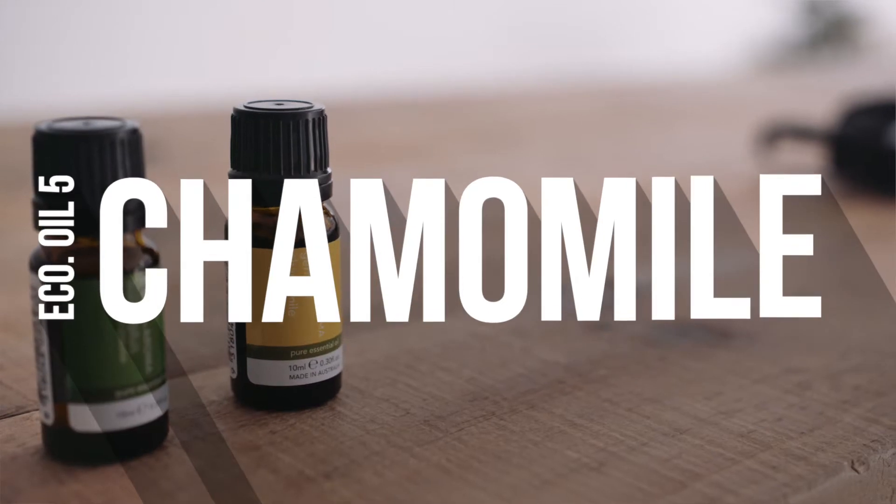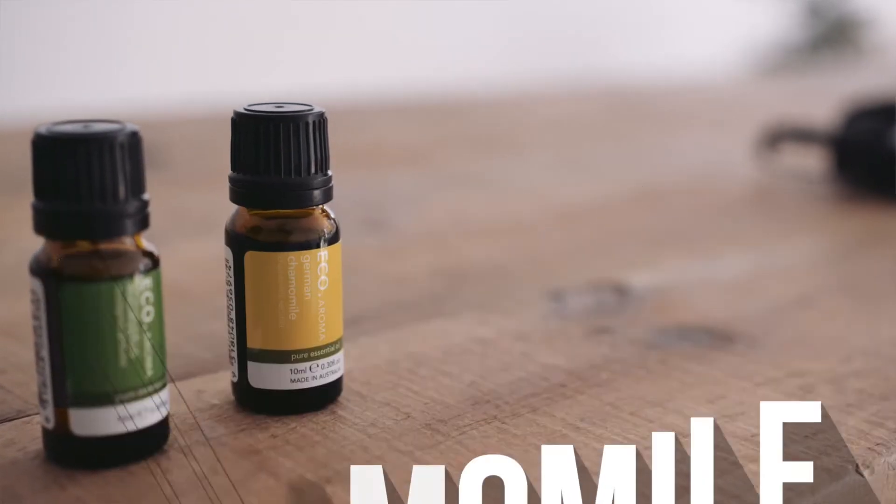Chamomile, with a strong herbaceous scent, chamomile essential oil is calming with anti-inflammatory and antibacterial properties. Gentle and sedating, it is perfect for digestive issues or skin irritations. If you have any questions or need more guidance, please feel confident to either comment or reach out to us at Eco Modern Essentials and we'll be sure to guide you in your new essential oil choices.